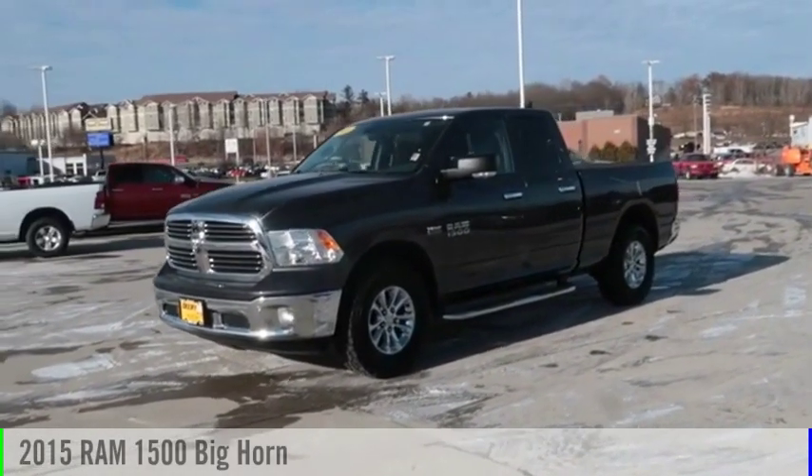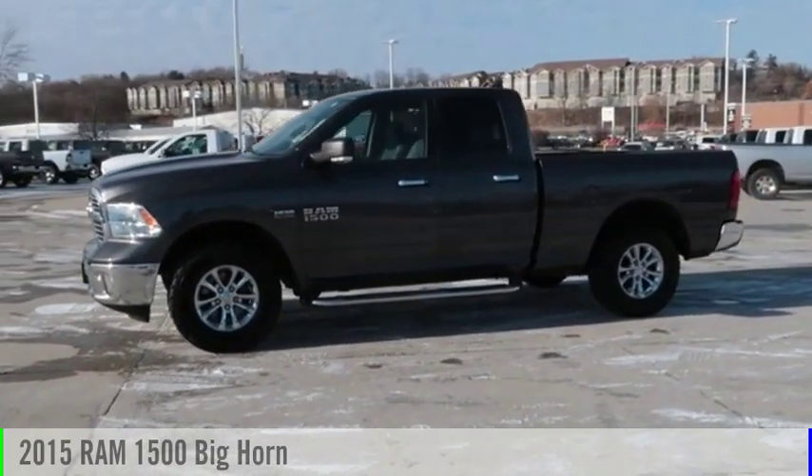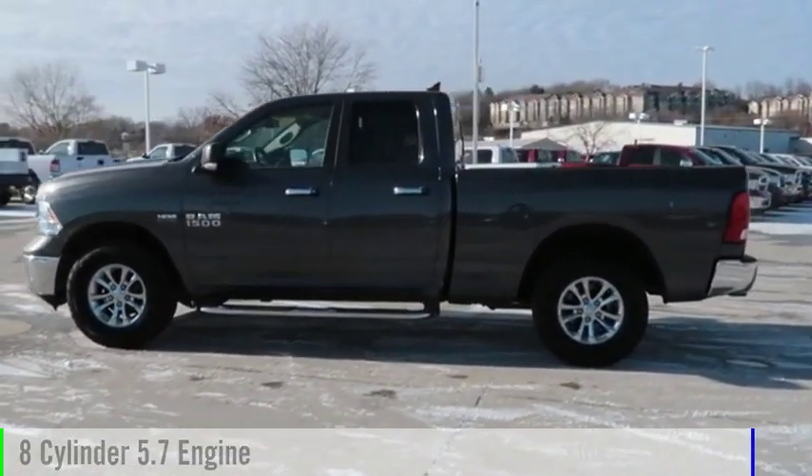Looking for the right vehicle? Check out the 2015 1500. This vehicle is powered by a four-wheel drive, eight-cylinder, 5.7 liter engine.